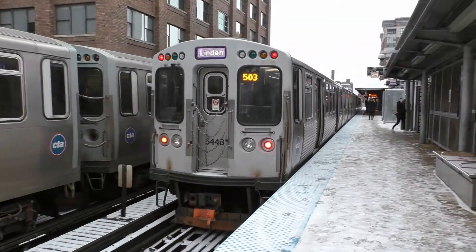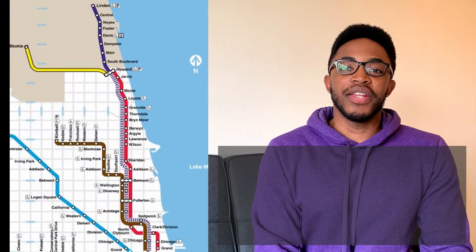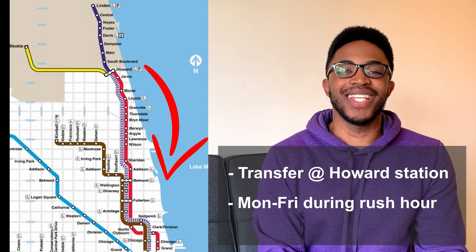If you'd like to get to more parts of Chicago, we recommend taking the elevated train — we call it the L for short. There are Purple Line stops conveniently close to campus, which you can find at the Noyes or Foster stops. And when you're on the way to the Chicago Loop, you can either transfer to the Red Line further south, or take the Purple Line all the way during rush hour on weekdays.